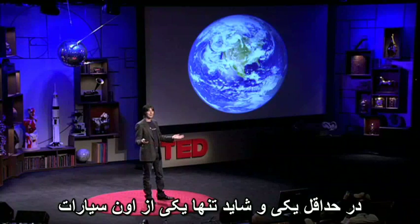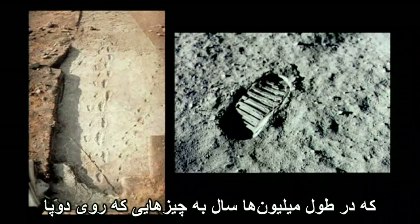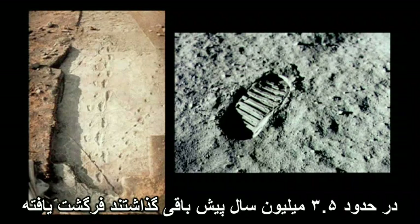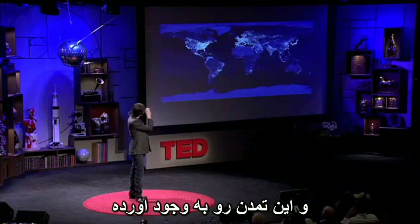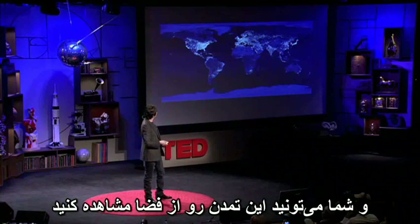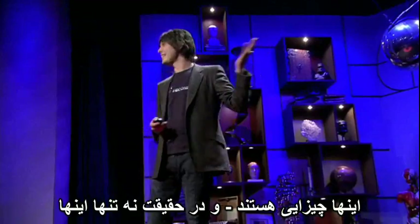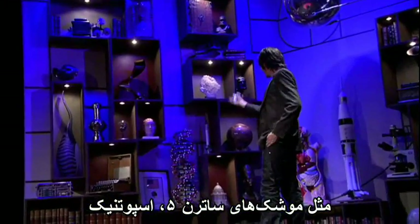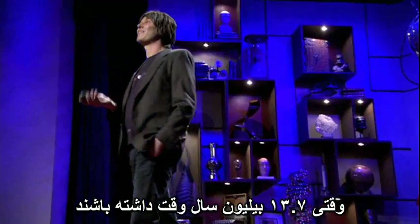On at least one — and maybe only one — of those planets, primitive life evolved, which evolved over millions of years into things that walked upright and left footprints about 3.5 million years ago in the mudflats of Tanzania, and eventually left a footprint on another world, and built this civilization. They turned the darkness into night, and you could see the civilization from space. As Carl Sagan said — Saturn 5 rockets, and Sputnik, and DNA, and literature, and science — these are the things that hydrogen atoms do when given 13.7 billion years. Absolutely remarkable.